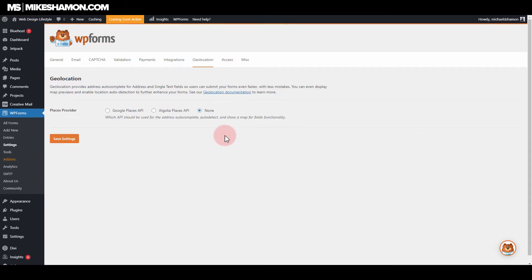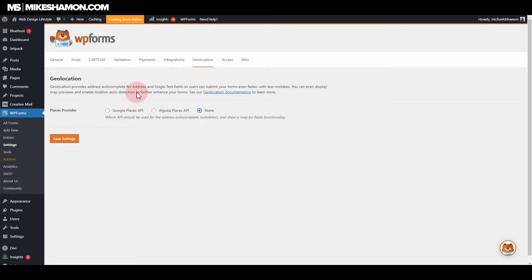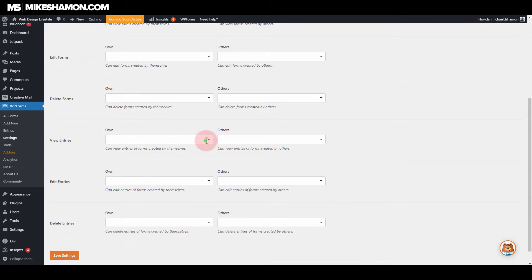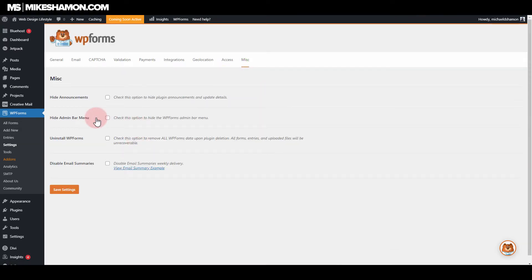For geolocation, if you have a Google Places API, you can use that with one of their map integrations, but you need the API for that to work. Under Access, if you have multiple people working on your website and only want certain people to view, edit, or delete forms, you can set up that role here. Then there's Miscellaneous — basic stuff like hide announcements, hide menu bar, uninstall, and disable email summaries.